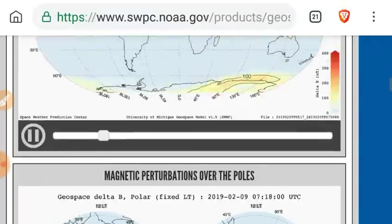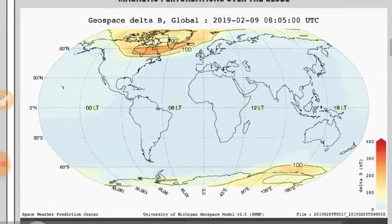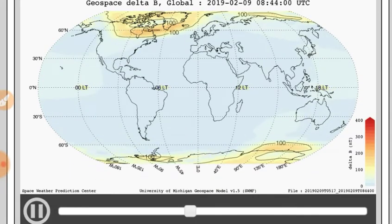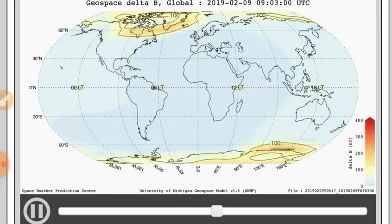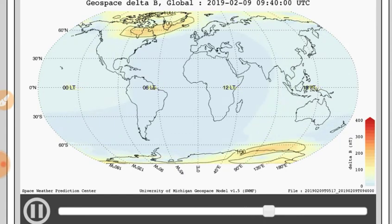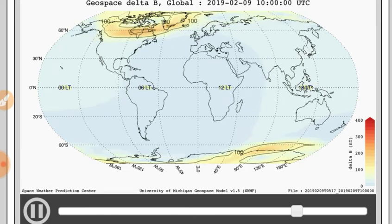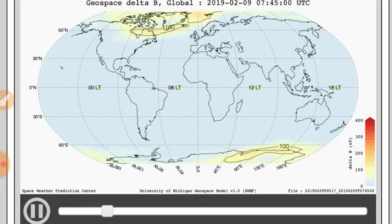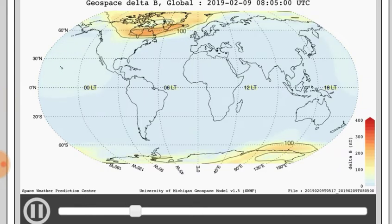Let's look at the global view. We see back to a bunch of activity there in the Pacific Ocean, basically centered on Hawaii, and also the Indian Ocean, as we see daily — since the Earth basically has three poles.